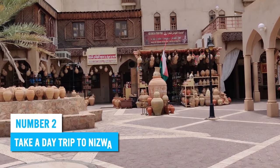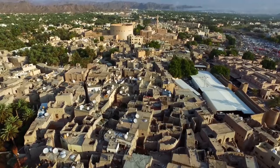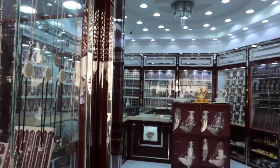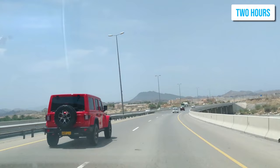Number 2: Take a day trip to Nizwa. If you're looking to get away from the hustle and bustle of Muscat, taking a day trip to Nizwa is an excellent option. This beautiful modern city has something for everyone: historical landmarks, traditional markets, mountain ranges, scenic routes, local cuisine, and outdoor activities. The drive from Muscat takes around two hours on well-maintained roads that offer stunning views of desert landscapes and natural attractions like waterfalls.